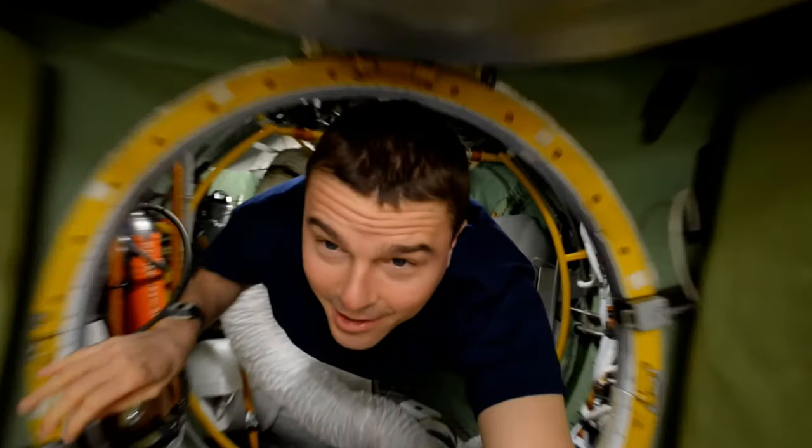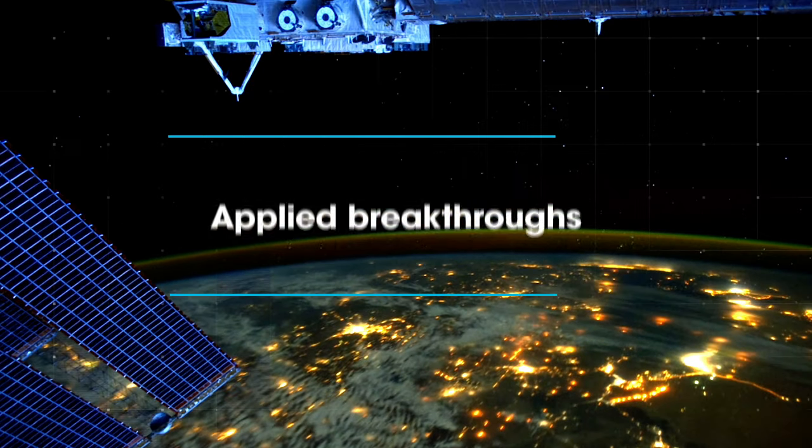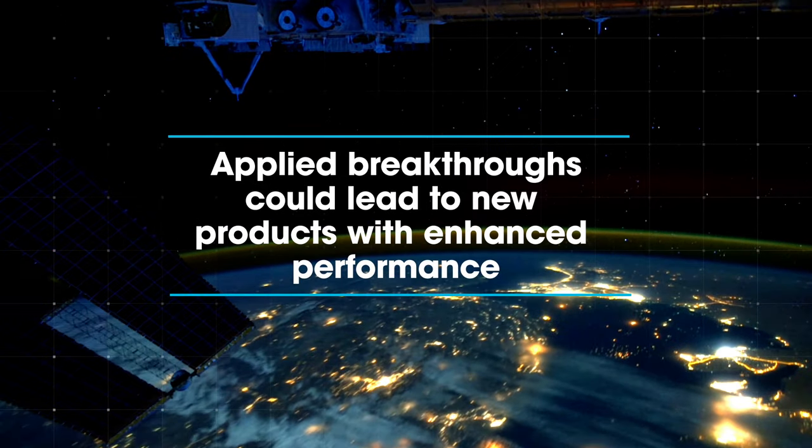This is the first of hopefully many more experiments to come that will keep augmenting our knowledge on new silica technologies, and hopefully we can use this information in the future to deliver new products for our customers.